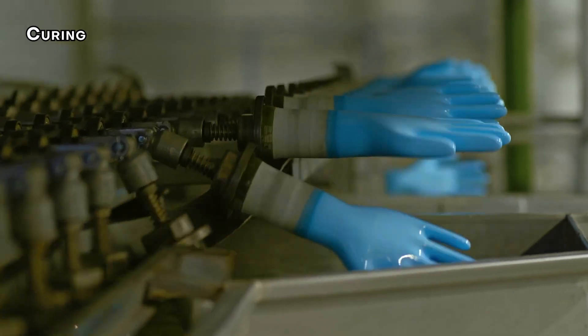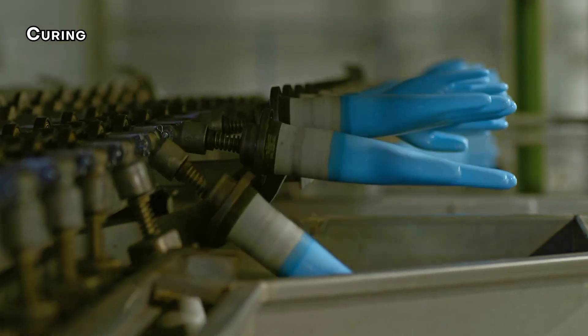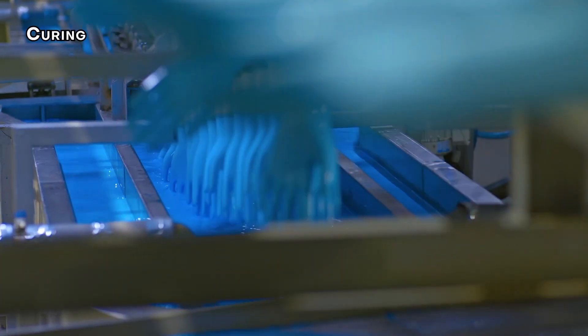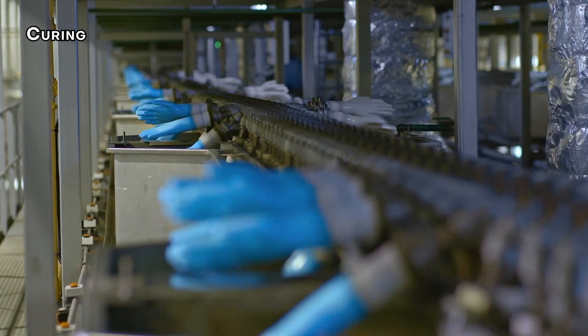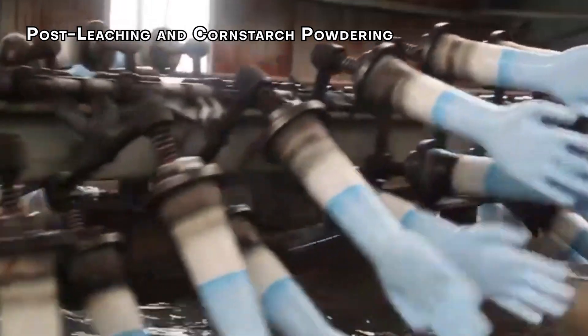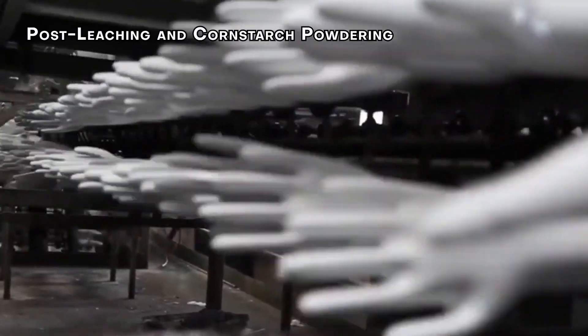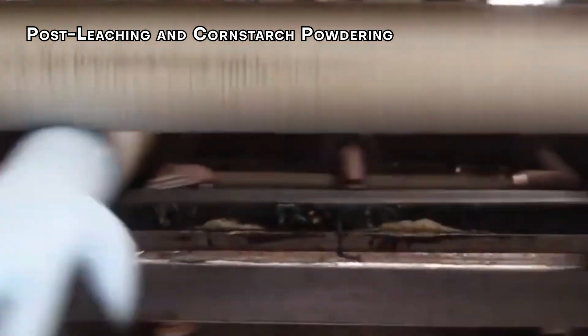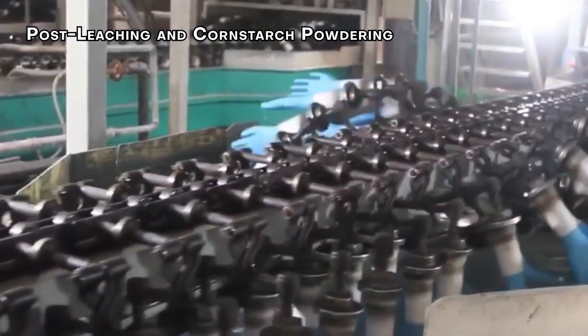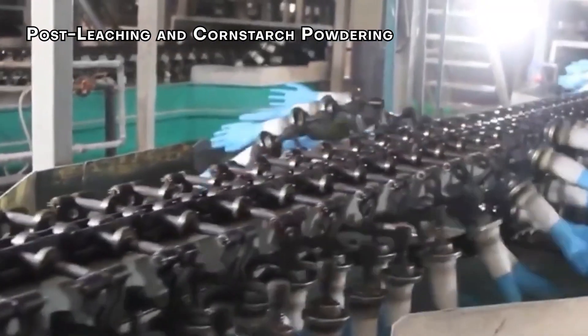Step 7: Curing. To strengthen the gloves and enhance their elasticity, they're cured in a hot oven for about 20 minutes. The rubber goes through cross-linking, where sulfur and other chemicals bond the rubber molecules — this gives the gloves their strength and flexibility. Step 8: Post-Leaching and Cornstarch Powdering. After curing, the gloves are leached one more time to remove remaining manufacturing residues. The gloves are then dusted with cornstarch, which absorbs moisture, keeps them from sticking together, and makes them easier to put on and take off while being gentle on the skin.